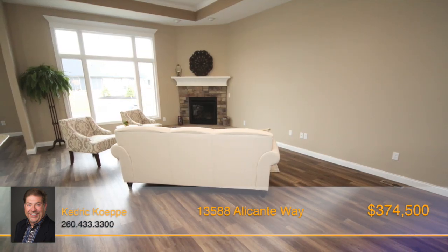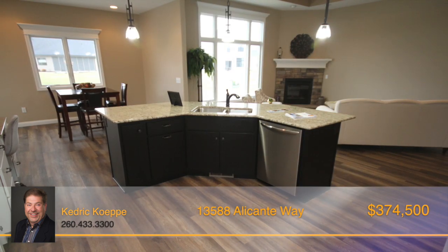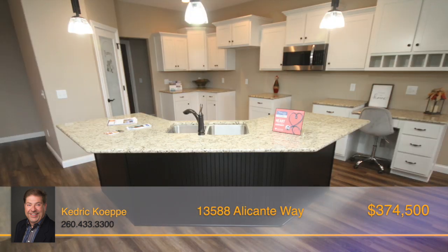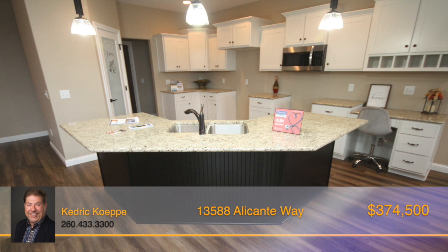The spacious great room with fireplace and tray ceiling opens directly to the large kitchen with island and a spacious semi-formal dining area. The kitchen features cabinets and center island by D&B Cabinets, featuring soft-close drawers.